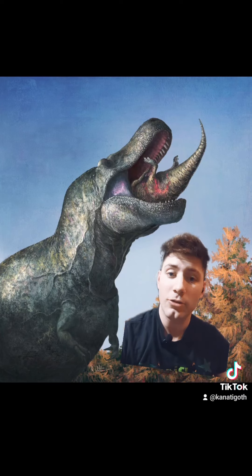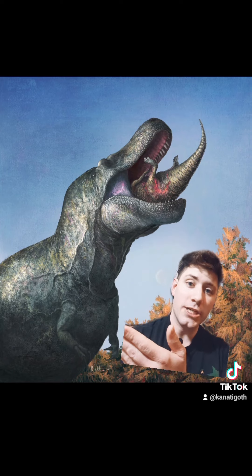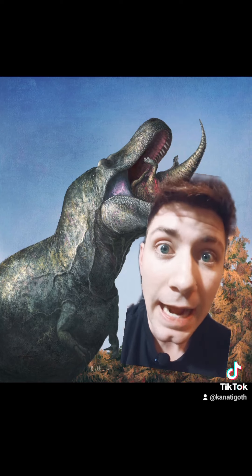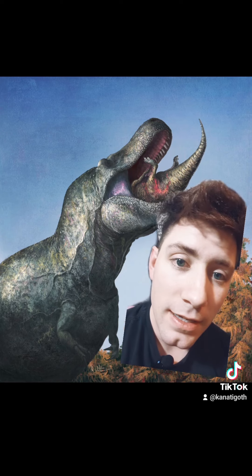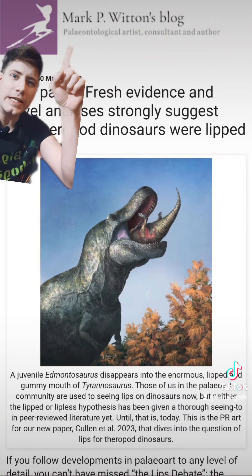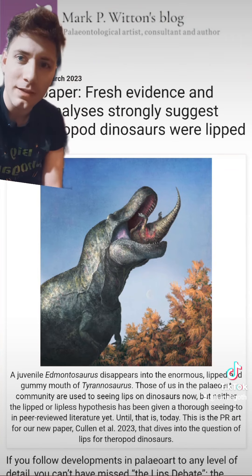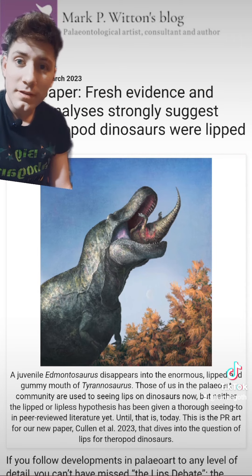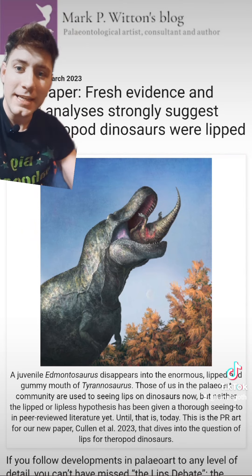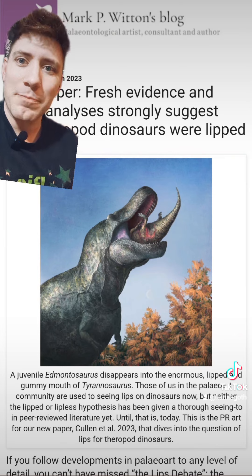Okay, here is the final one — the Tyrannosaurus Rex eating something. For the last time: does it look like CGI? No. Does it look like it's from Jurassic Park? Absolutely not. Does it look AI-generated? No. Because it's by freaking Mark Witten — one of the most famous paleo artists of all time. He's still doing great work; he worked on Prehistoric Planet. And you're gonna say his stuff is AI-generated? You're gonna say it's Jurassic Park CGI?